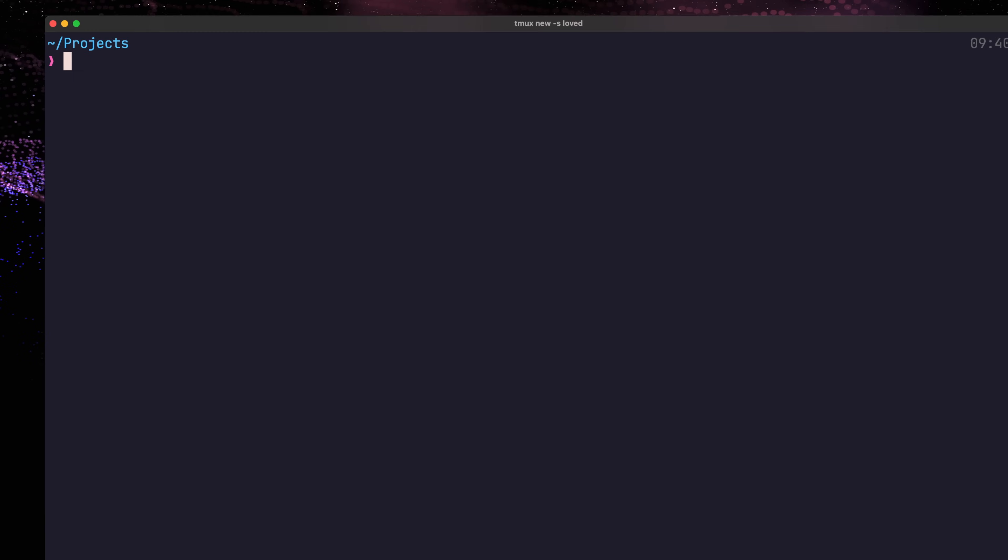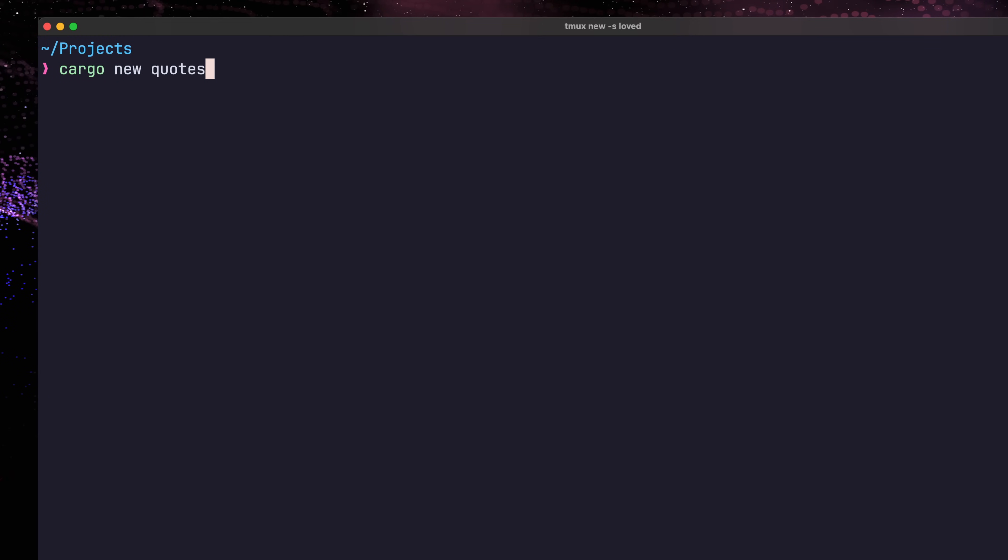Simple stuff. We're also going to deploy this application to the cloud for free, but more on that in a minute. First, we need to create a new project using Cargo. You can do so by using the cargo new command in your terminal. For this project we're using Rust 1.72, so make sure to install it using Rustup as per your operating system.